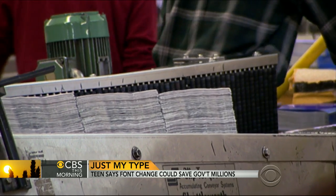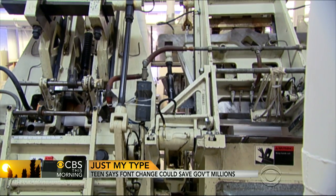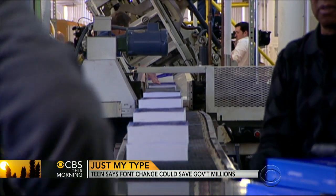Suvir then applied his logic to the federal government, which is slated to spend $1.8 billion on printing this year alone. He found that federal, state, and local governments together could save almost $234 million. "$234 million?" "Yes." "That's a lot of money."